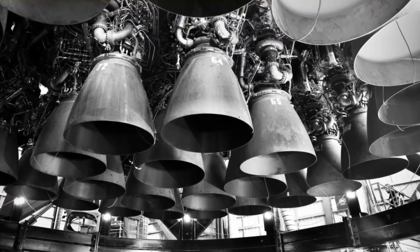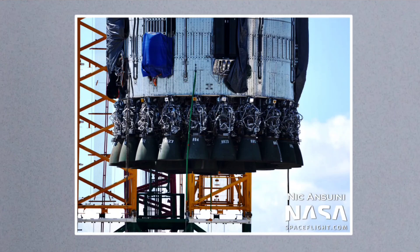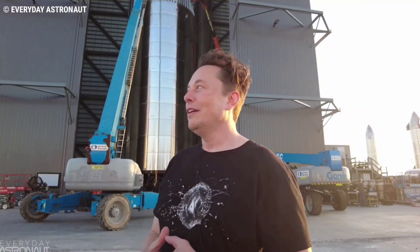Most importantly, it bumps the number of Raptor center engine hardpoints to 13. Slightly earlier instances, including the puck currently packed with Raptors on Super Heavy Booster 4, have an outer circle of 8 Raptors and a 9th engine at the very center.